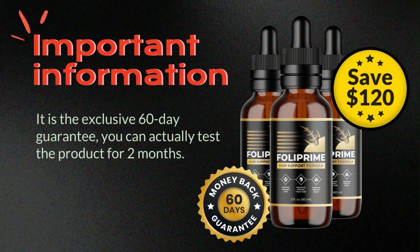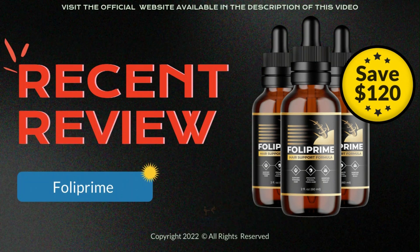Now we will talk about the information that I consider to be the most important in the whole video. It's about the exclusive 60-day guarantee. You can actually test the product for 60 days, and if you don't have satisfactory results, they return your money. I consider this the most important information, because with conventional medical treatments, you will most likely not get a refund of the amount invested.